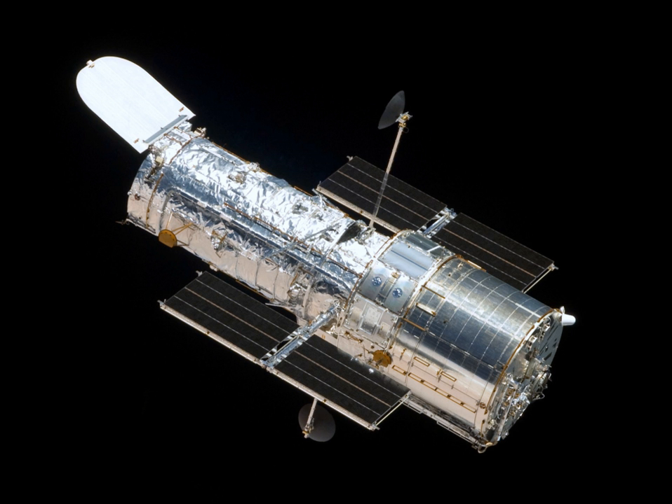The Voyager probes mark the transition between the original NASA unmanned mission programs, which were funded and organized as a series of related missions to specific targets such as the Mariner probes, Pioneer probes, Surveyor Landers, Ranger probes, etc., and the modern NASA system which includes flagships.